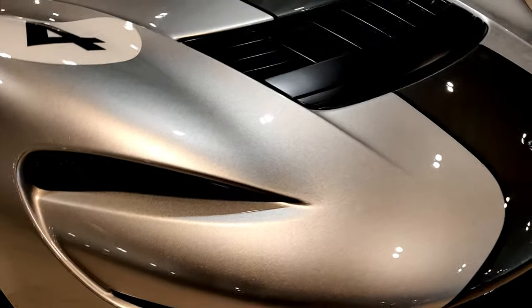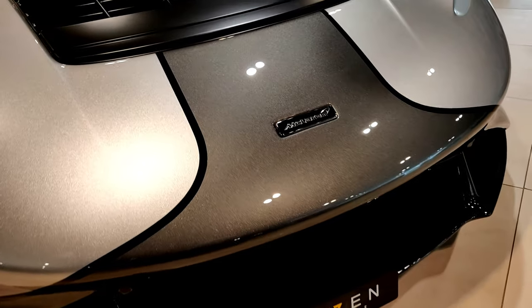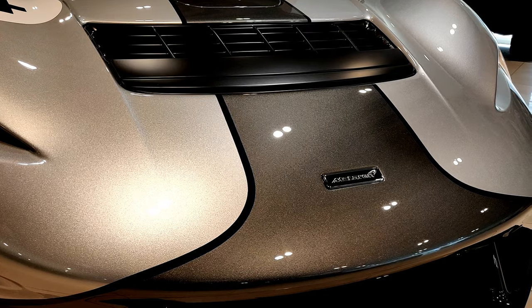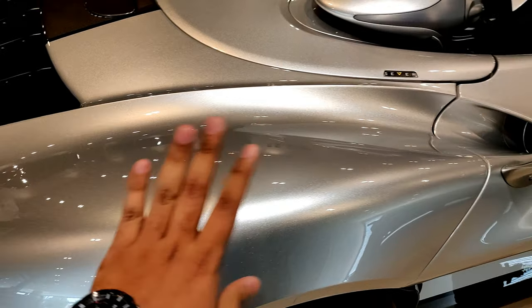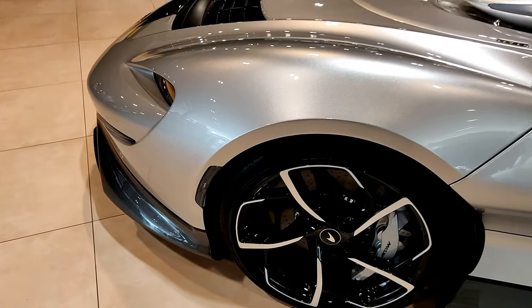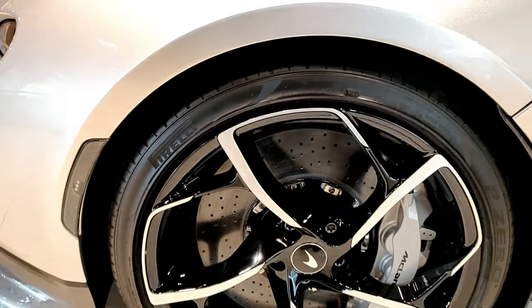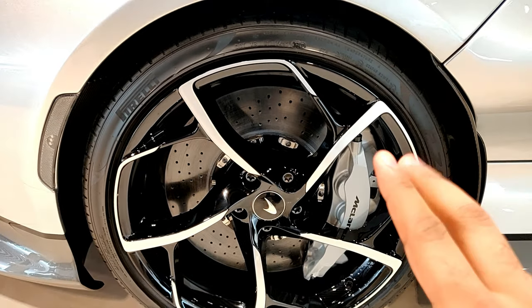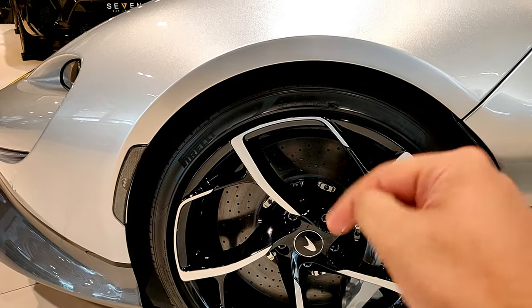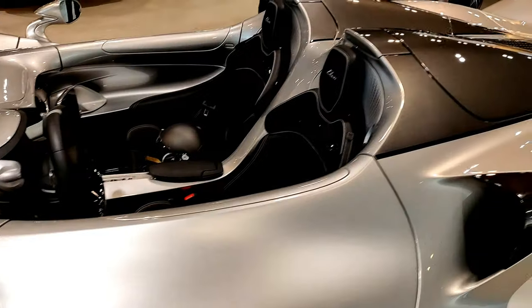The front end features a full carbon fiber bumper with air intakes, designed to be as smooth as possible. The metallic darker gray paint has a beautiful flake to it. The sculpted side profile looks really well done, and the wheel design is one of my favorites — you can see the carbon ceramic brakes. I believe these are 20-inch wheels — I'll put the exact spec in the description.